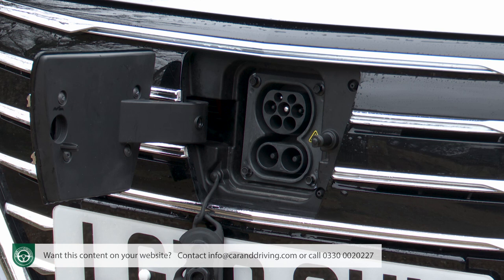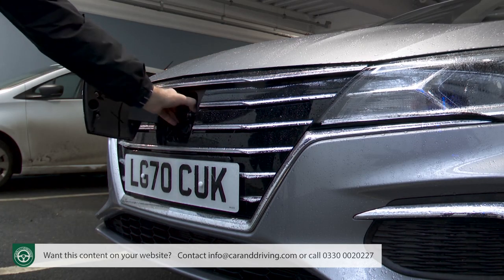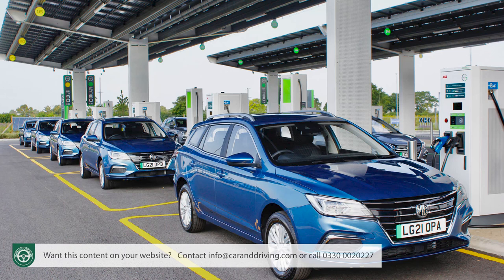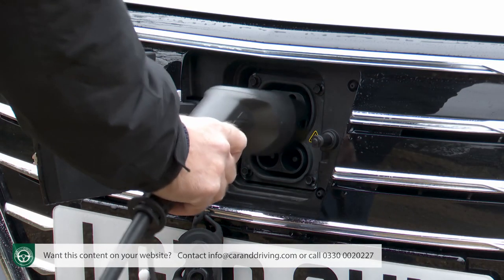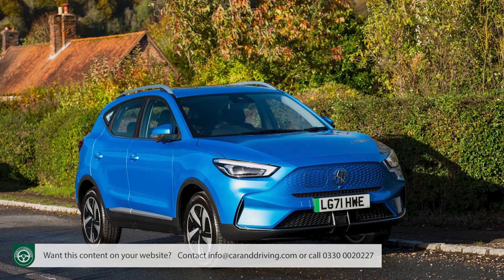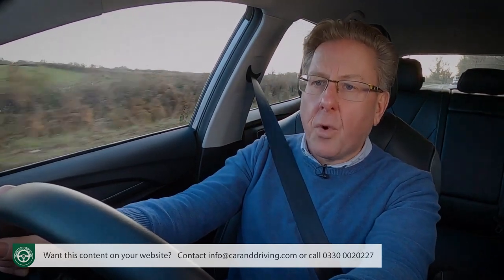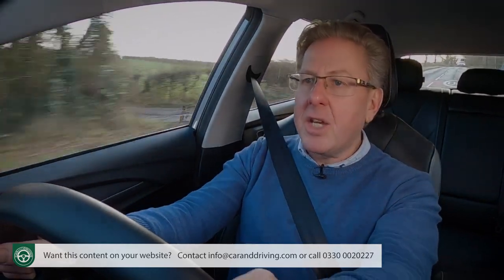Charging the MG5 EV is straightforward thanks to its combined CCS and Type 2 port, mounted within the front grille for easy access from either side of the car, but accessed via a rather flimsy flap. The car can charge from 10 to 80 percent in 40 minutes from a 100 kW charging station, if you can find one. At home, it can recharge using a standard 7.4 kW wall box in around nine and a half hours — about an hour quicker than the MG ZS EV, which has a larger 72 kWh battery. In emergencies, the car can also be charged via a standard three-pin plug, though that'll take a yawning 18 hours.